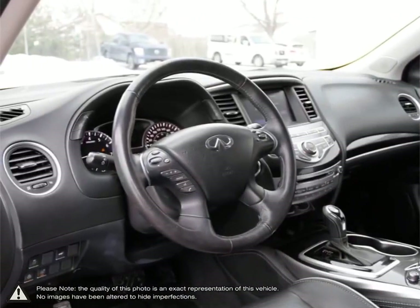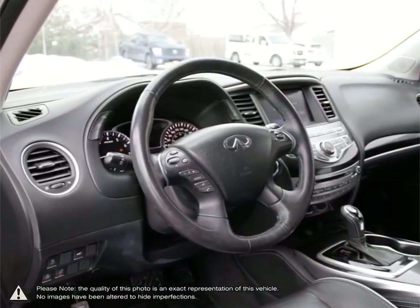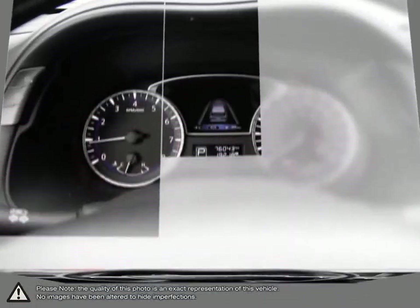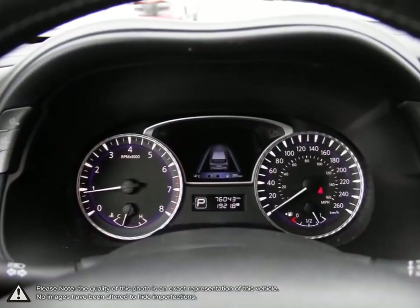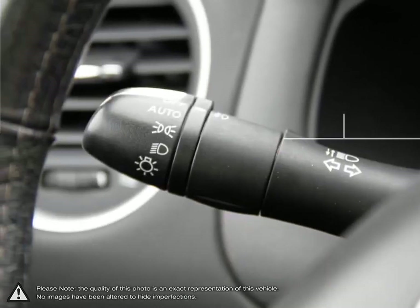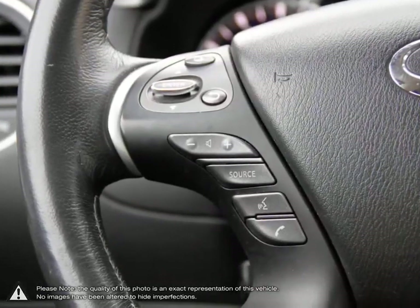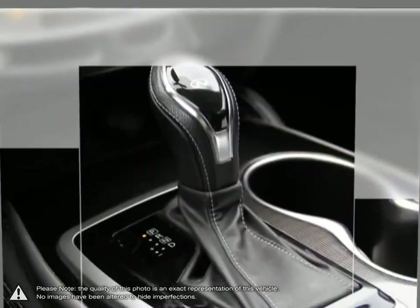Welcome to Finch Nissan, a part of the Finch Auto Group here in London, Ontario. If you are in the market for a pre-owned Nissan or a quality pre-owned non-Nissan vehicle, the team here at Finch Nissan are excited to serve you. Our pre-owned vehicles are hand-picked by our team and only the cleanest and best-kept vehicles make the cut.